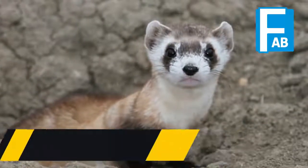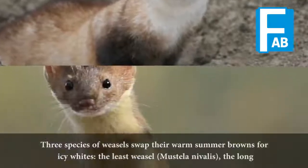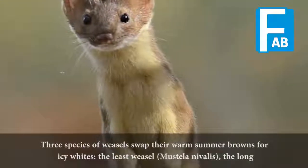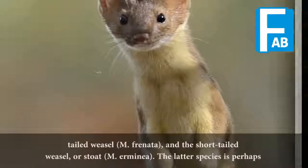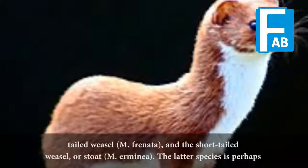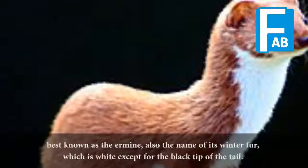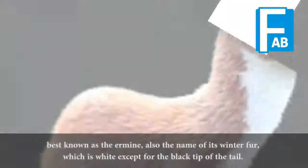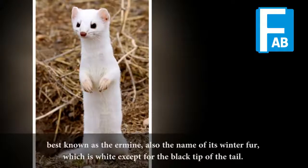Weasels. Three species of weasels swap their warm summer browns for icy whites: the least weasel, Mustela nivalis; the long-tailed weasel, M. frenata; and the short-tailed weasel, or stoat, M. erminia. The latter species is perhaps best known as the ermine, also the name of its winter fur, which is white except for the black tip of the tail.